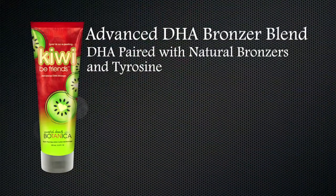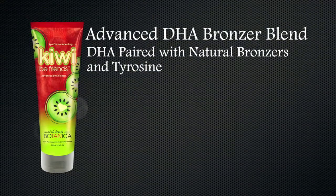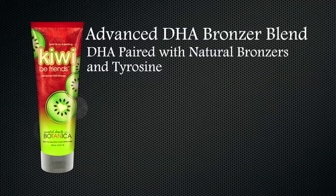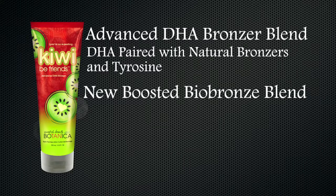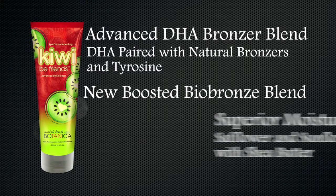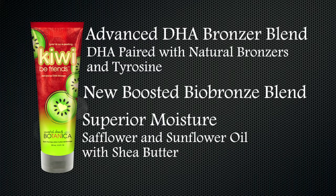Kiwi Be Friends is an advanced DHA bronzing blend of DHA paired with natural bronzers and tyrosine for dark, rich color. We've also included our new Boosted Bio Bronze — a boosted amount of Bio Bronze to help promote your most natural color results. A superior blend of moisture from safflower and sunflower oil combined with shea butter conditions skin for color that lasts.